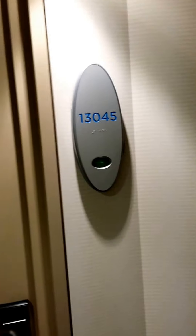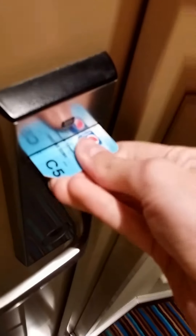Epic Minisuite, Cabin 13045. Key card access. As soon as we enter the stateroom, you put your card into here, and this turns on all lights in the cabin.